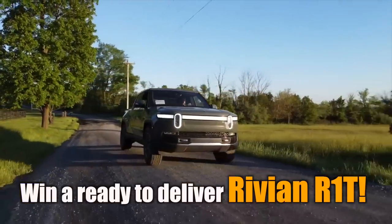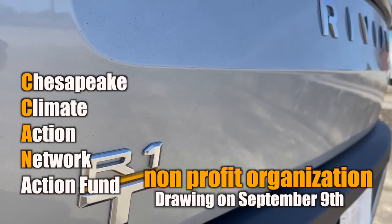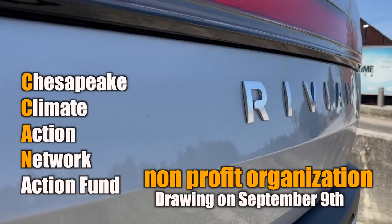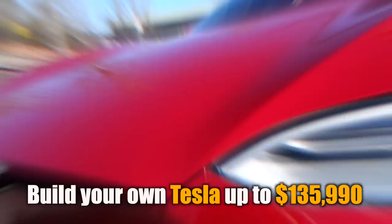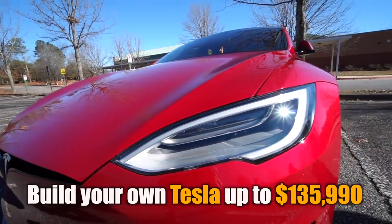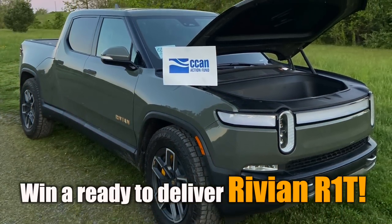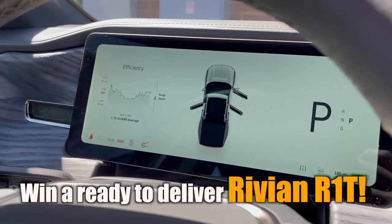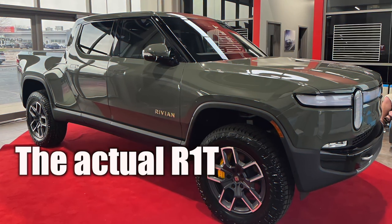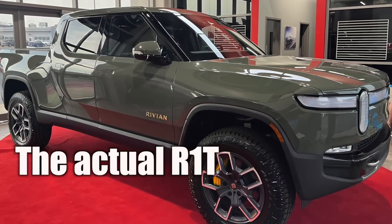Before we dive in, a quick reminder that there's about four weeks left before one of the nation's best nonprofit groups fighting climate change gives away a brand new, already delivered Rivian R1T — or a build-your-own Tesla if that's what you prefer. The raffle closes on September 9th and the winner immediately gets their keys after winning. No other raffle can claim that. They actually have the R1T on hand in their garage, so you're not waiting until 2024 to get this truck.